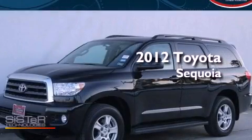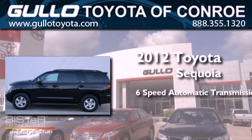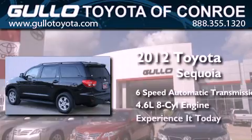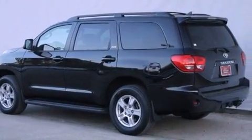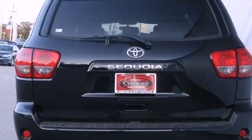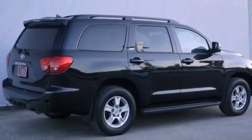This is a 2012 Toyota Sequoia. This SUV has a six-speed automatic transmission and a 4.6-liter V8. Its top features include a sunroof, XM satellite radio, 18-inch alloy wheels, and traction control and stability control systems.